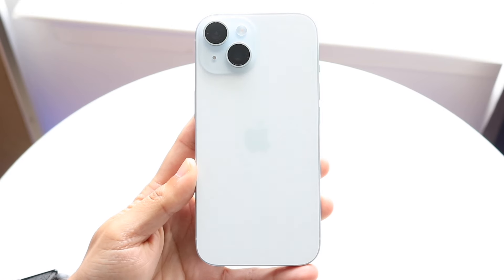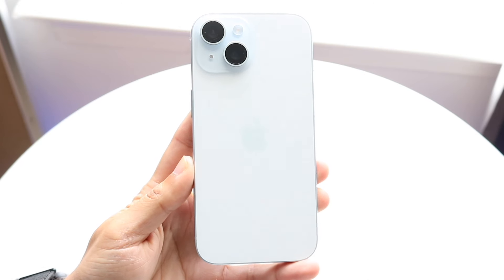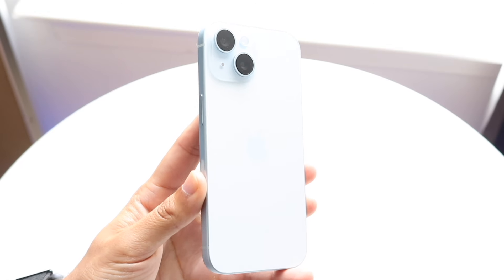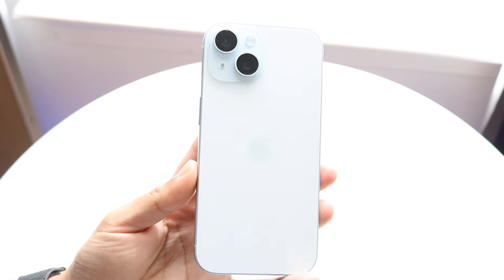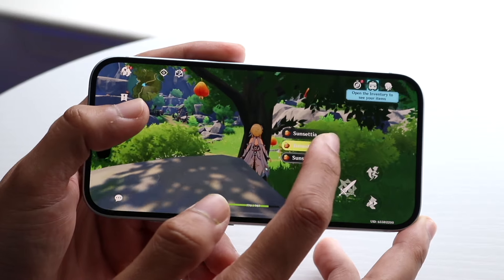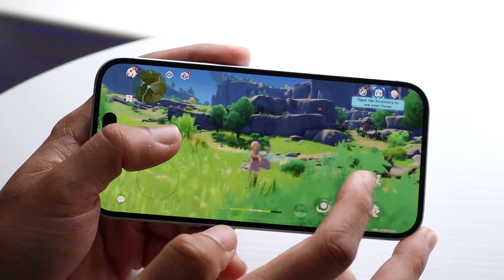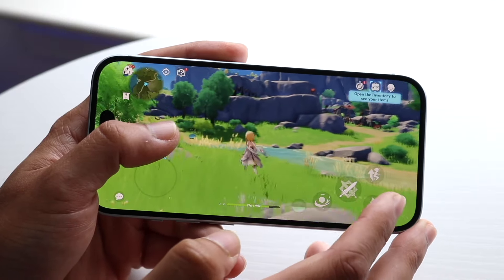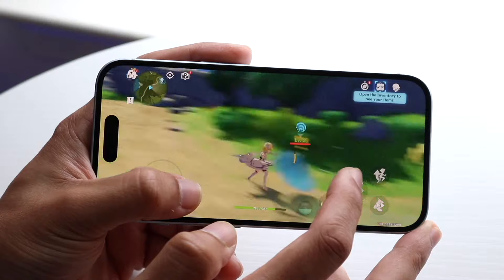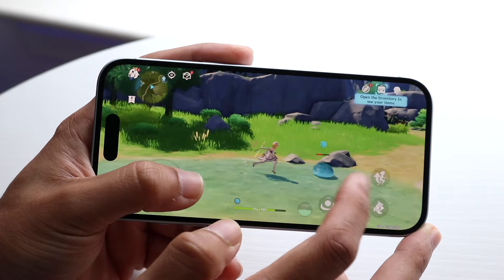They're both roughly around the same price in the new market, although the iPhone 15 is probably going to be replaced very soon, so keep that in mind. The Pixel 9 gives you a 6.3-inch OLED display at 120Hz with 2700 nits of brightness — a very good panel. The iPhone 15 has a smaller 6.1-inch Super Retina XDR OLED display at 2000 nits and 60Hz. I would say the Pixel 9 is probably the better panel in every way.